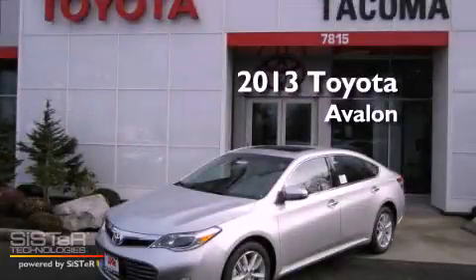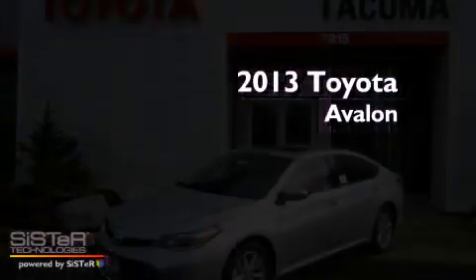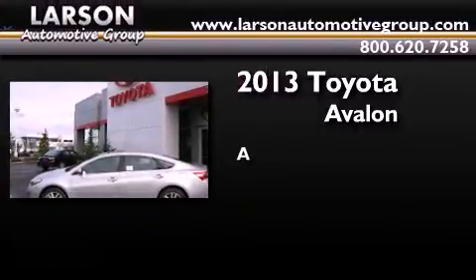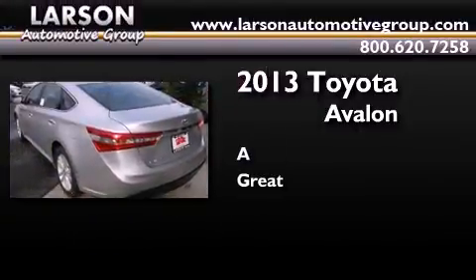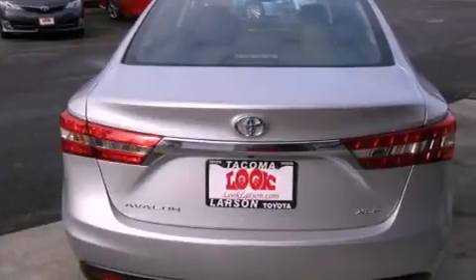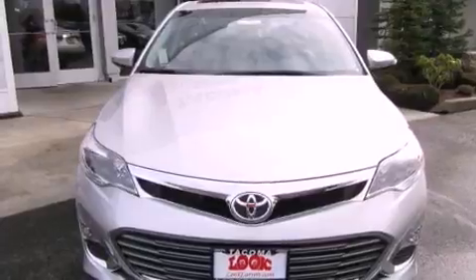This is a brand new 2013 Toyota Avalon. All of the following features are included: a rear view camera, a low tire pressure indicator, and traction control and stability control systems.